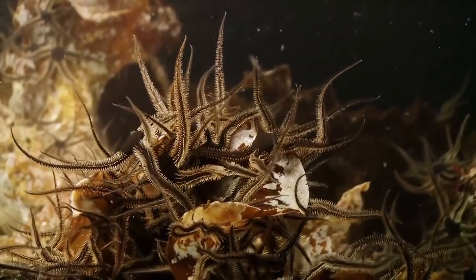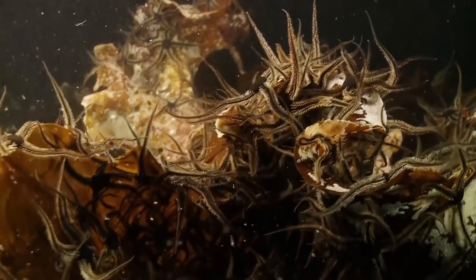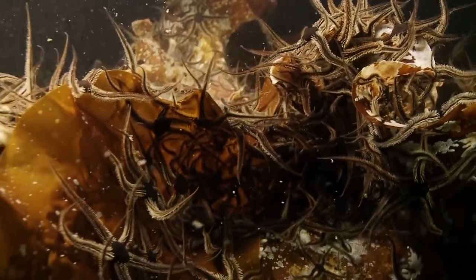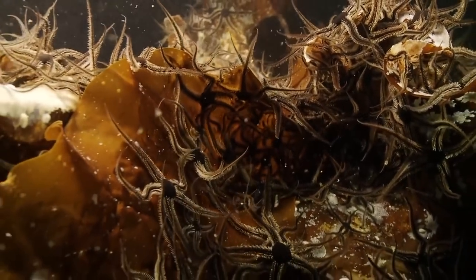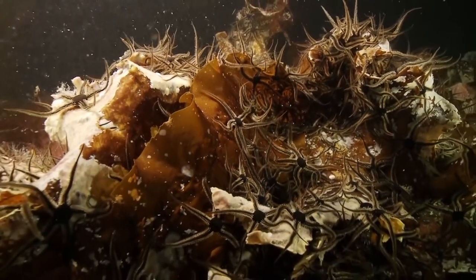Brittle stars, large cousins of starfish, clamber high to ensnare tiny prey as it drifts past. Between their five legs are five jaws, ready to devour almost anything they can catch.